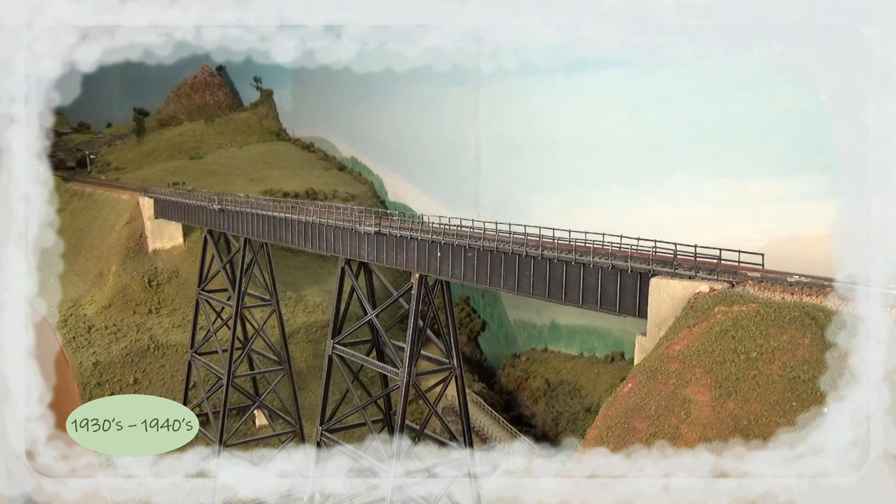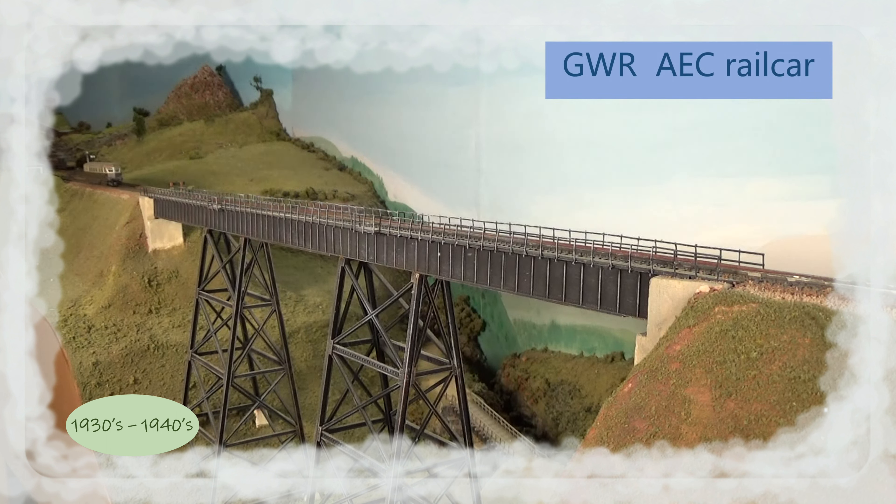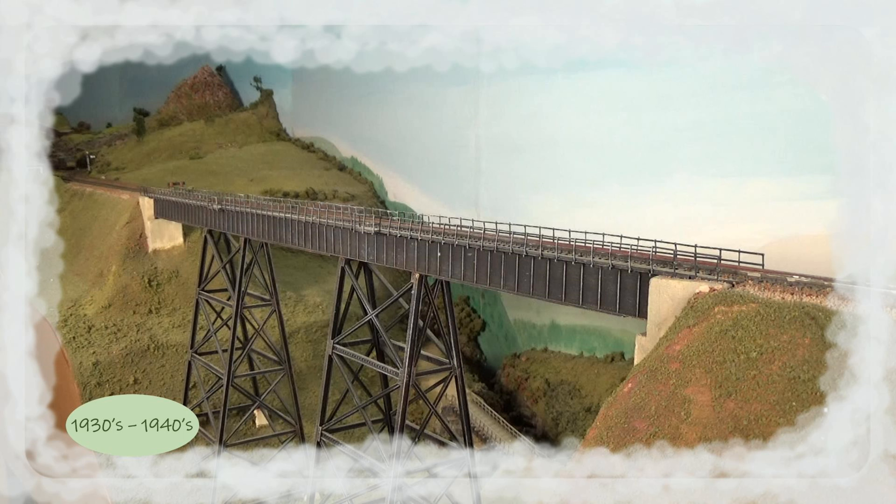The next step in economy was to mount an AEC diesel engine under the rail car. Because of their shape, and maybe also the brown and cream colour, these units earned the nickname Flying Bananas. After nationalisation, these units went through one or two different colour schemes, as we shall see.